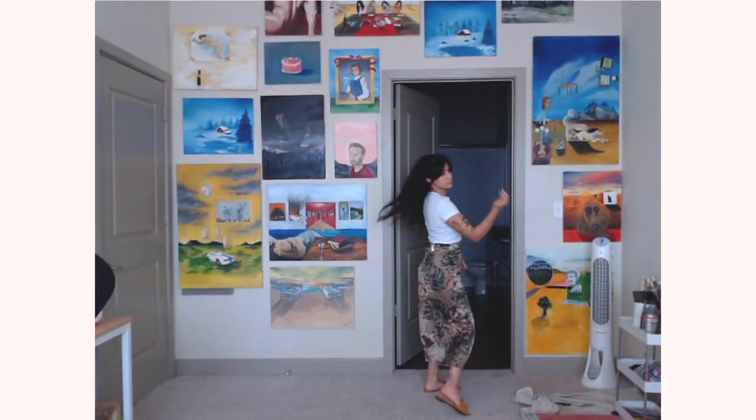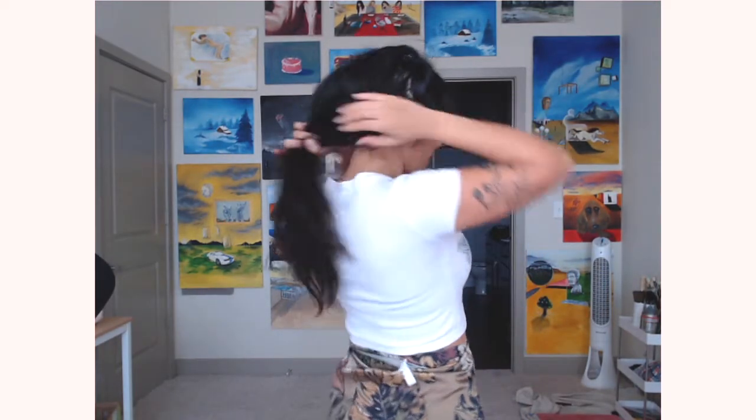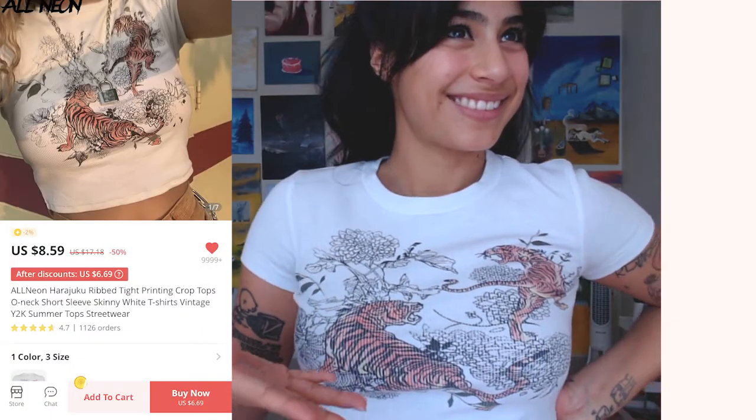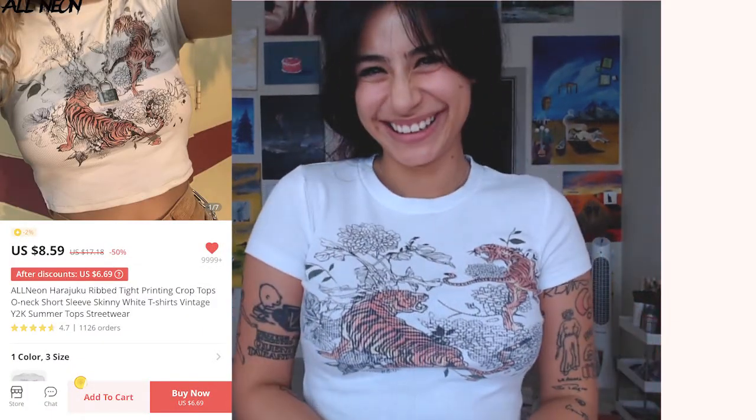It's a very stylish top and I really like it. The print didn't fade. It is true to size, but if you want a looser fit I do recommend going a size up.